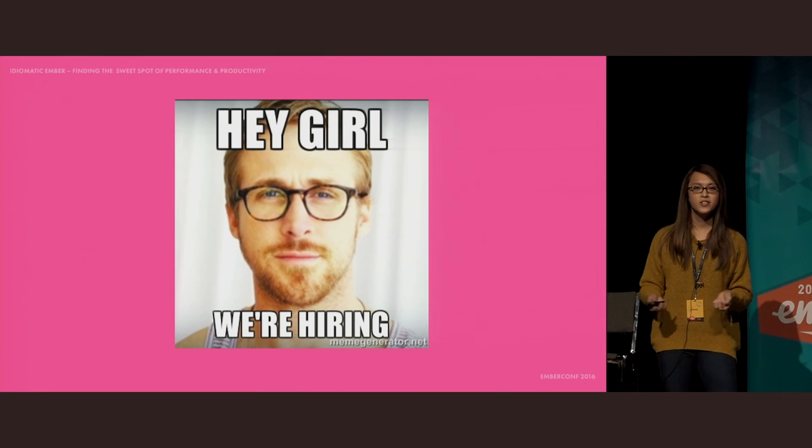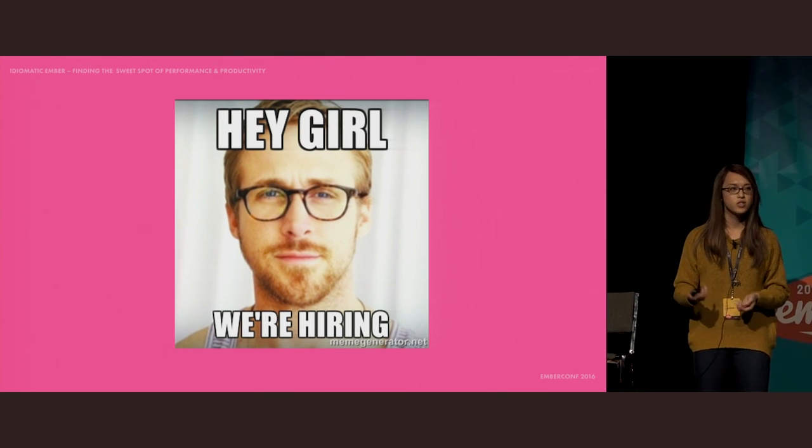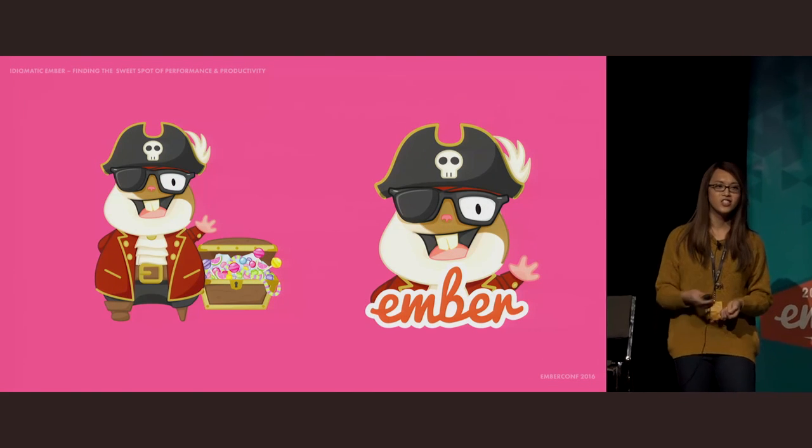And the best part is we're hiring senior Ember engineers, so please talk to me, Brian, Martin, or Estelle later if you're interested in finding out more. And if you come speak to me after my talk, I'll give you a very limited edition Sugar Pirate sticker.